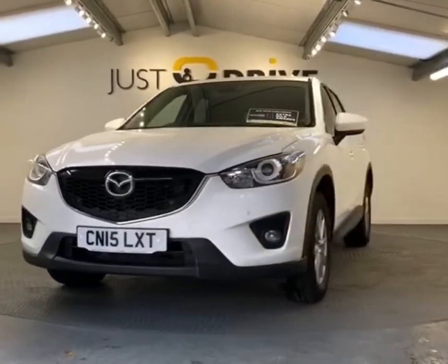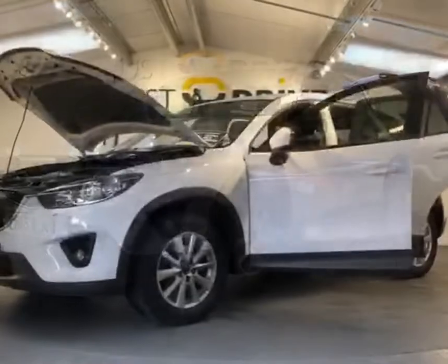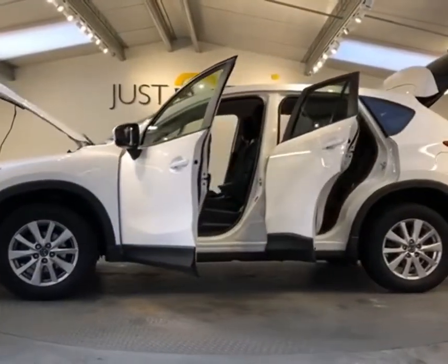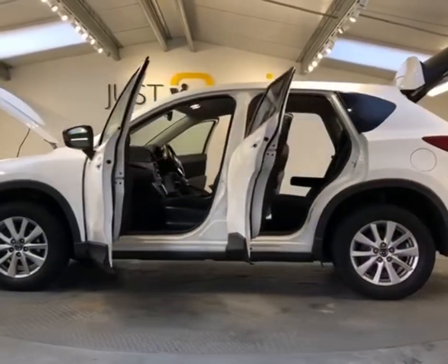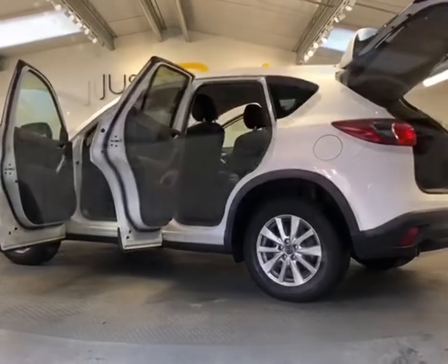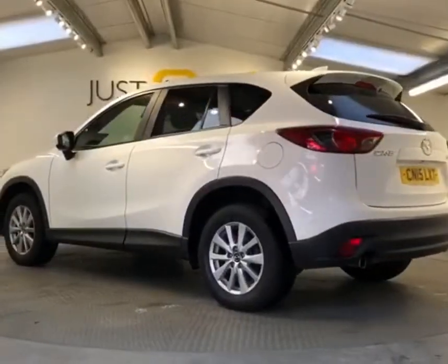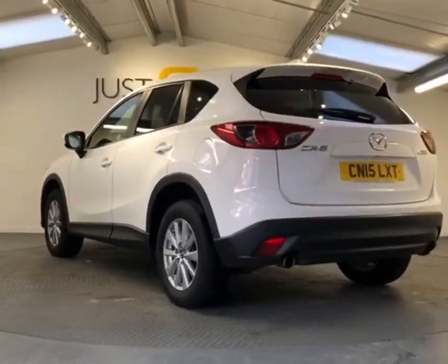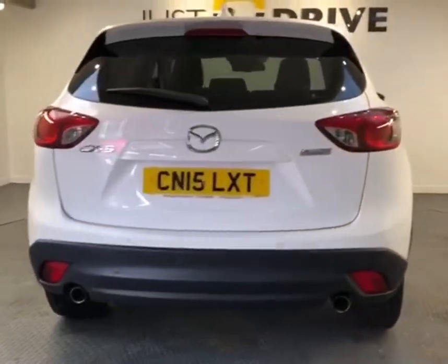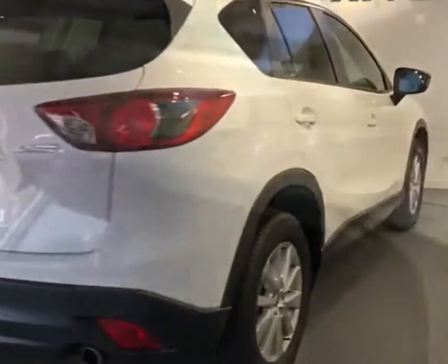It's a 2015 Mazda CX-5 2.0-litre SEL 5-door. It's a very clean, low mileage example — just done a smidge over 47,000 miles and we have comprehensive Mazda service history for the vehicle. It looks very sharp in arctic white paint finish with 17-inch alloy wheels. The 2.0-litre petrol engine produces 162bhp and should return around about 55 miles per gallon.